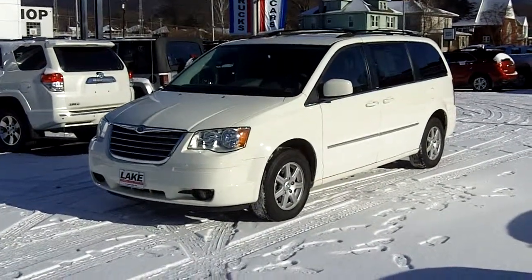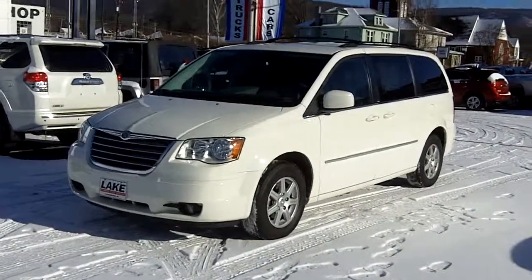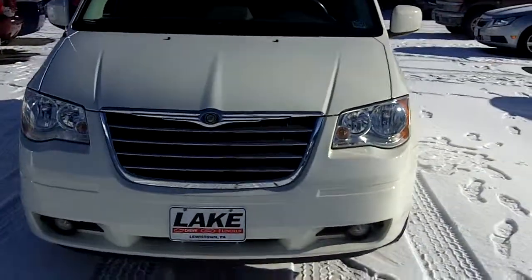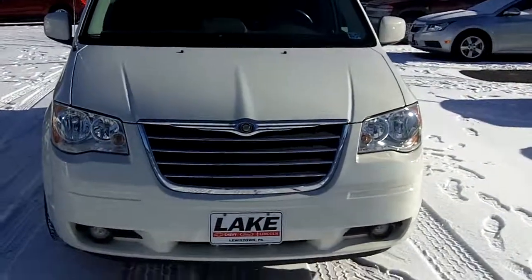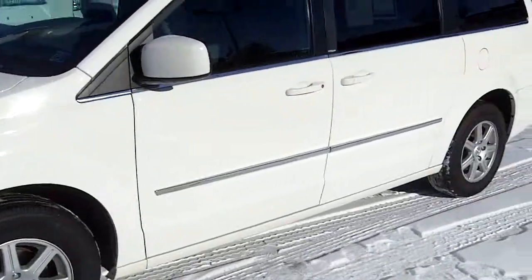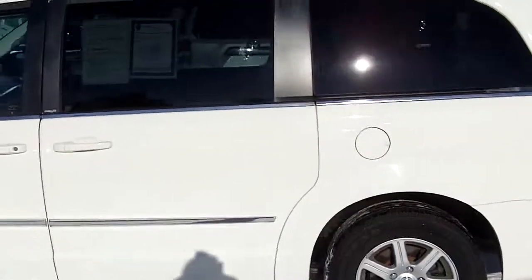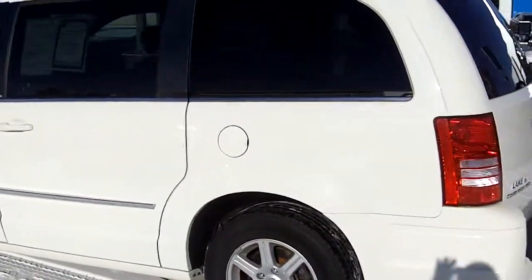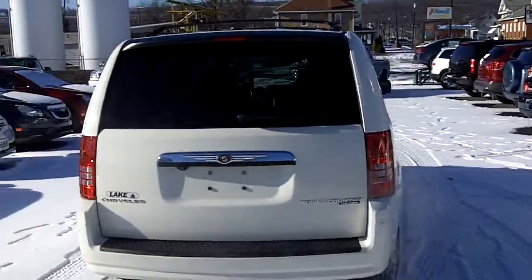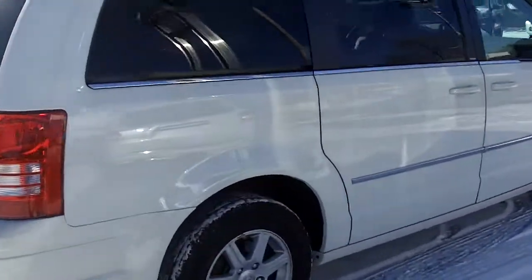Hi, this is Chris from Lake Chevrolet in Lewistown, bringing you a walk around video of our 2010 Chrysler Town & Country. The Town & Country is in great condition. I'll just do a nice walk around for you, let you see the vehicle 360 degrees, show you some of the features on it. For the money, Town & Country has some of the best features, convenience features and equipment out there. Overall condition of the vehicle is very nice, inside and out.